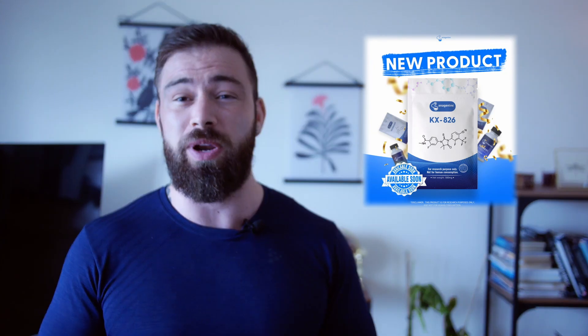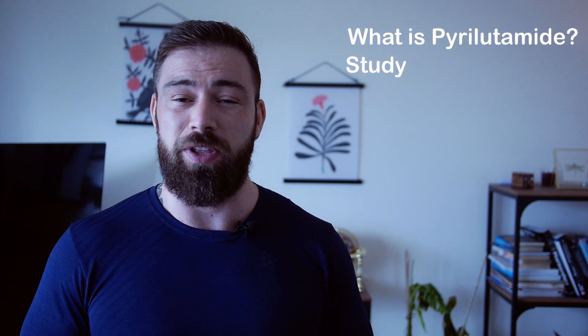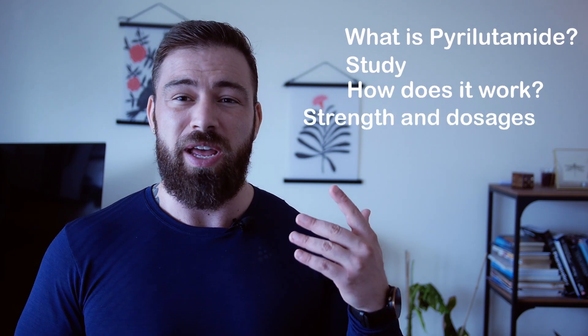What is up guys, and welcome back. So today we are going to talk about a new player in the field of treating male pattern baldness, or hair loss, or whatever you will call it. That is namely the drug by Kintur called pyrulyutamide, also known as KX26. In this video, we are going to take a look at first off what pyrulyutamide actually is. We are going to take a look at the study made from Kintur that is done with the phase 2 trials for the FDA approval.